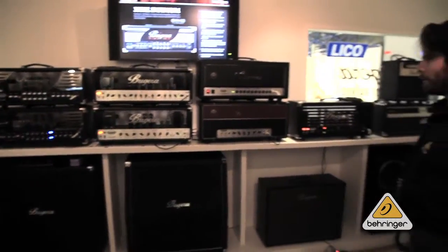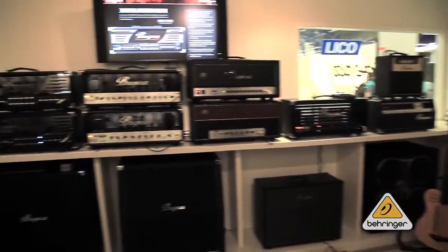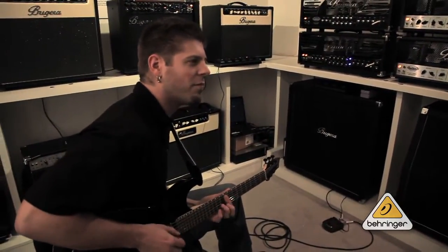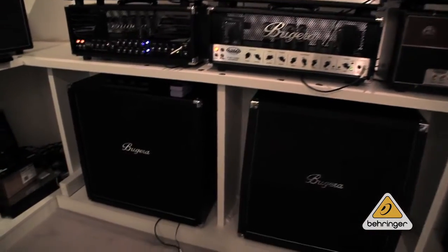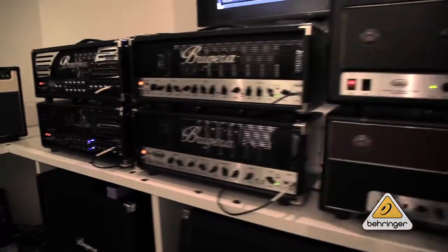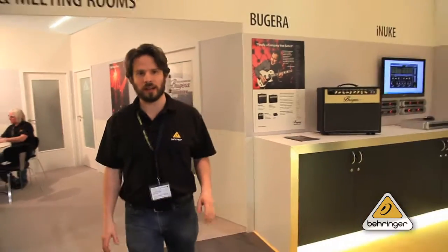It's very sweet of us to have something for everybody. After a quick Bugera shred session from Leif, we head out. I don't know how he stays in there all day — there's a dozen amps cooking. I can't hang out in there for more than an hour without sweating like a pig.